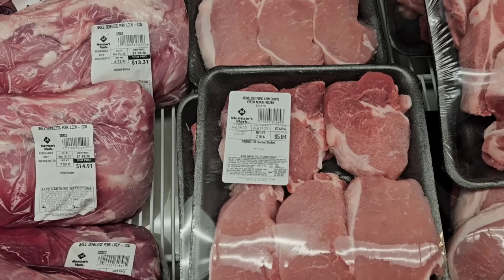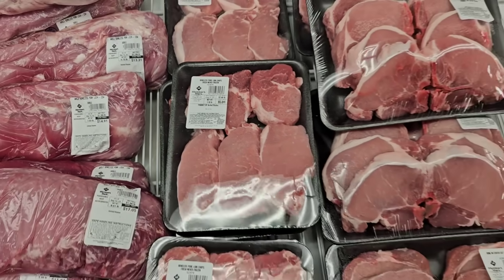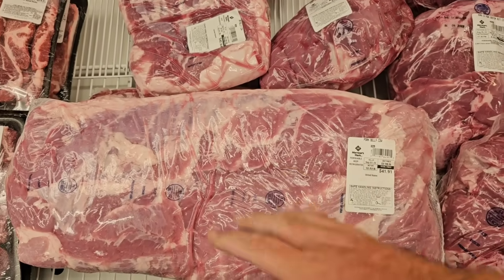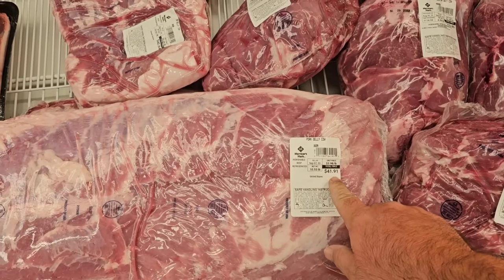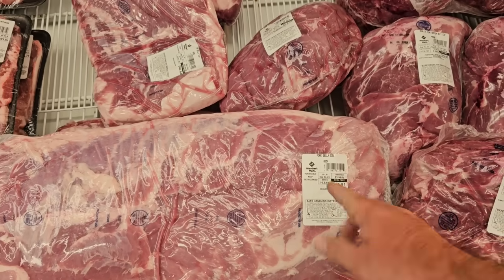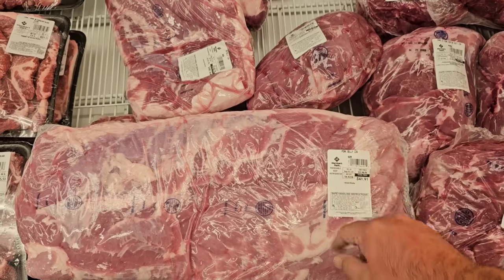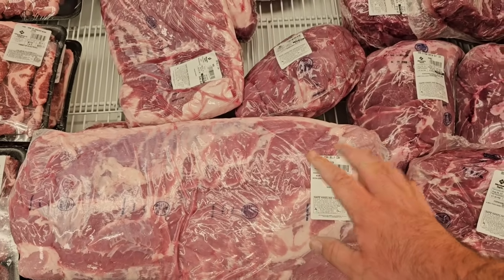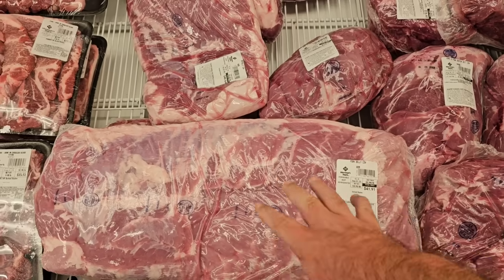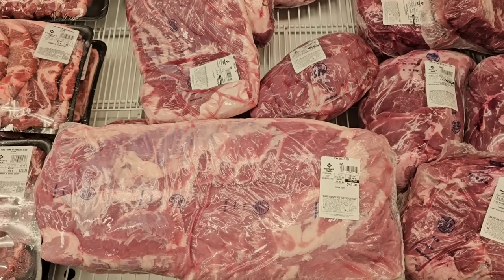They've got the Boneless Pork Loin Chops here, fresh, never frozen, at $2.68 a pound — a great deal. They have the whole pork belly here. You do have to buy the whole thing; this one right here is going to be $41.91, but you're paying $3.98 a pound, which is a fair price these days. I have a feeling things like this are going to go up here soon, so if you have the extra freezer space and can afford to buy a little bit in bulk, it might not be a bad idea to pick one of these up.